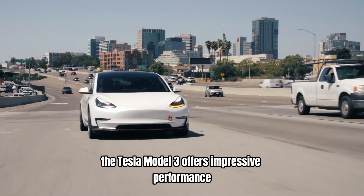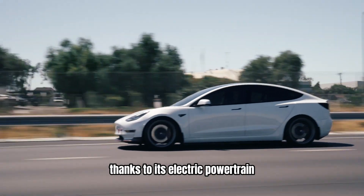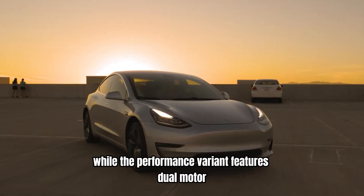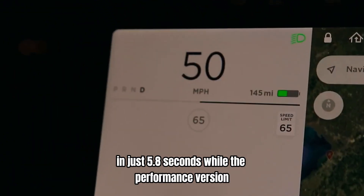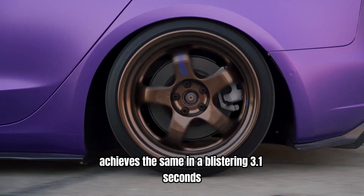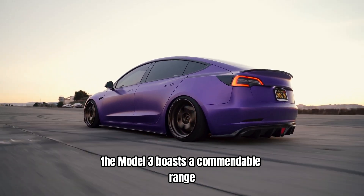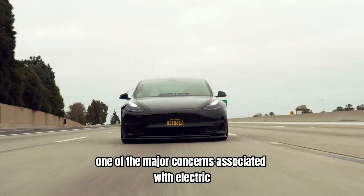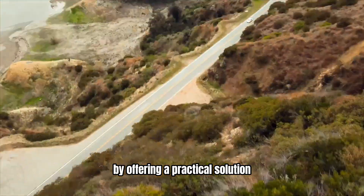Impressive performance and range. The Tesla Model 3 offers impressive performance that rivals traditional sports cars, thanks to its electric powertrain. The standard Model 3 comes equipped with a rear-wheel drive setup, while the performance variant features dual-motor all-wheel drive. The base model can accelerate from 0 to 60 miles per hour in just 5.8 seconds, while the performance version achieves the same in a blistering 3.1 seconds. The long-range version can travel over 350 miles on a single charge, addressing range anxiety and offering a practical solution for long-distance travel.